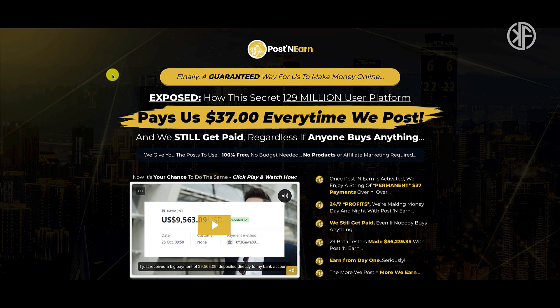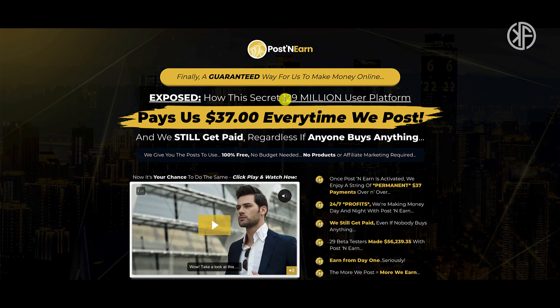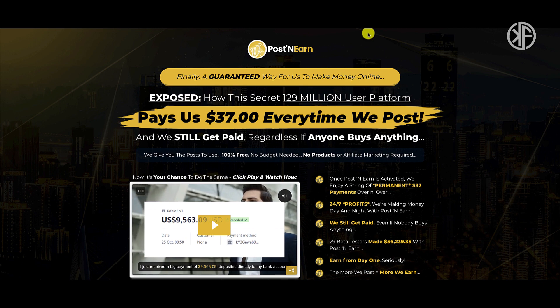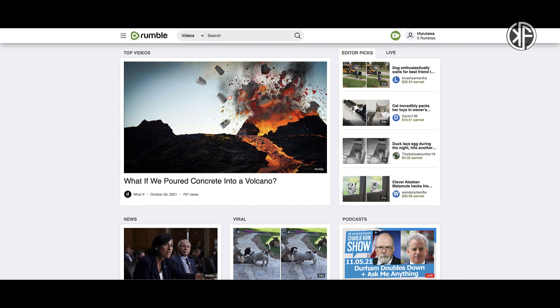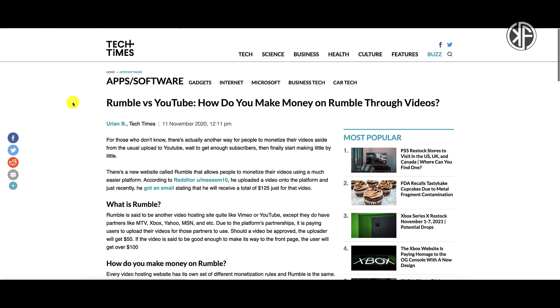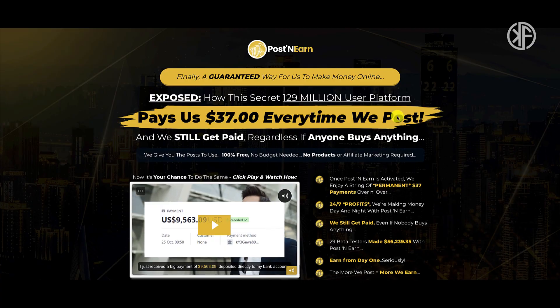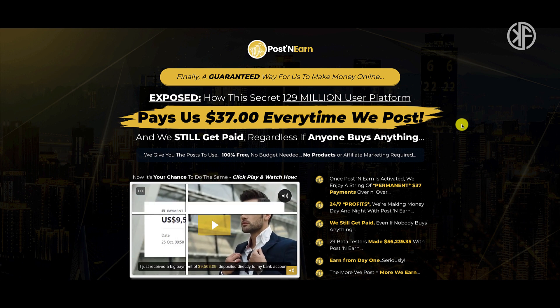My final thoughts on Post and Earn: if you watched the walkthrough portion, you already know how I feel about it. I would not recommend you buy this product. You don't need Post and Earn in order to take advantage of the 129 million user platform. Instead, go directly to Rumble, open up your account, watch the overview video on how to make money with Rumble, read the monetization article to understand the different ways to monetize your videos, then go out and start creating your own content. Providing value is how you'll get rewarded — not by downloading other people's videos.